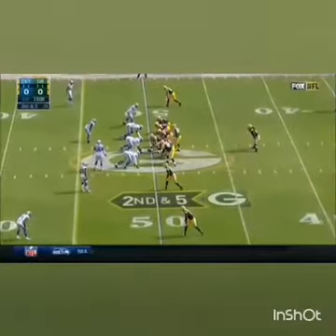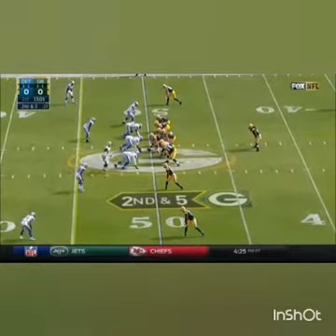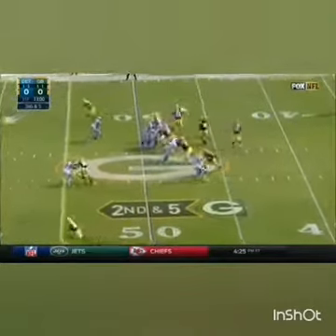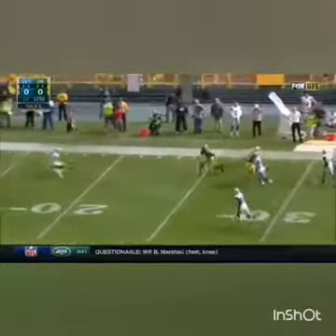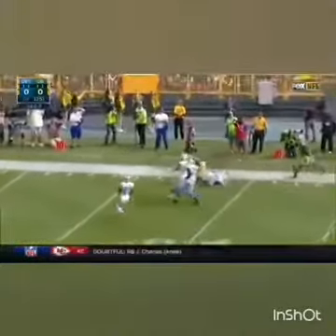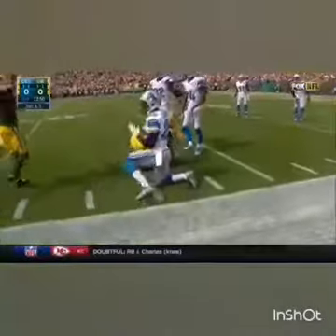They're in hurry-up mode, planted right at the 50-yard line. Gain of five on first down. Play fake to Lacey. Rodgers, so good at scrambling. Randall Cobb inside the 20, first down to the 17-yard line.